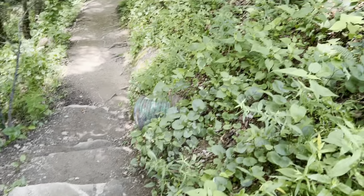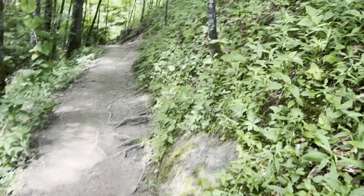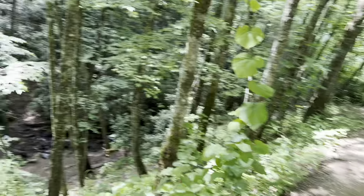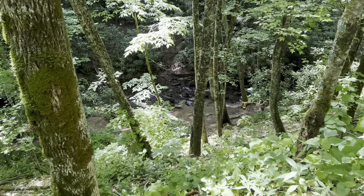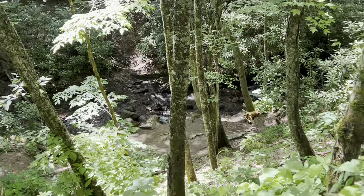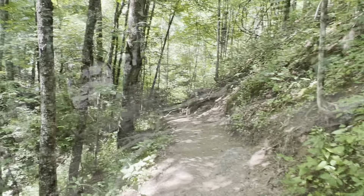And you can see the stairs to kind of get down. And to be able to get to the falls, I believe you have to hang on a wire. So we'll see how this all goes. But as you can see down there, that's where the river is to go to the falls. Alright, here we go.